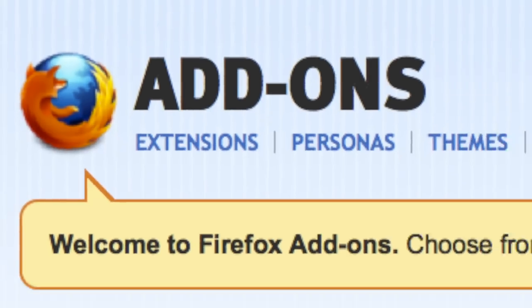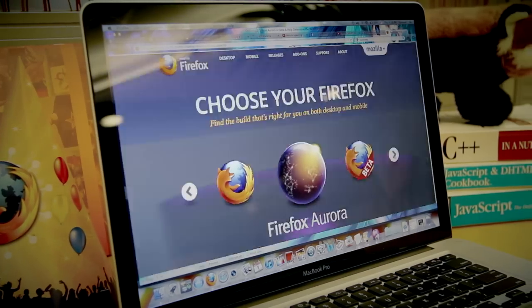but is not necessary. Student reps should be comfortable answering basic questions about web browsers, Firefox features, and how to get involved with Mozilla.